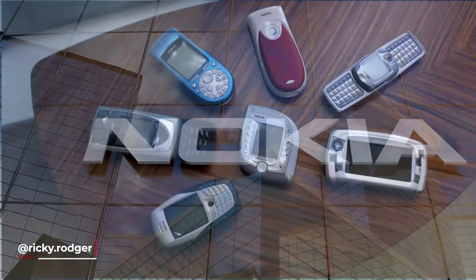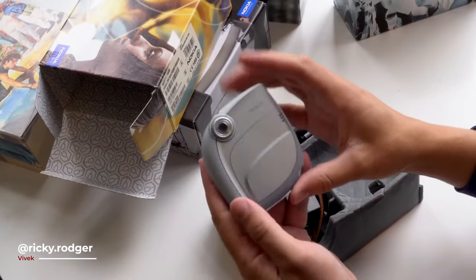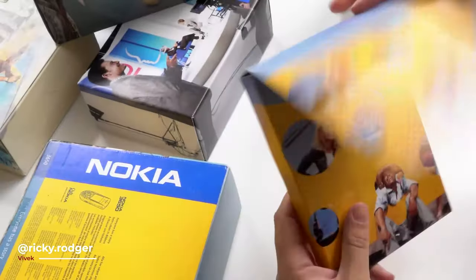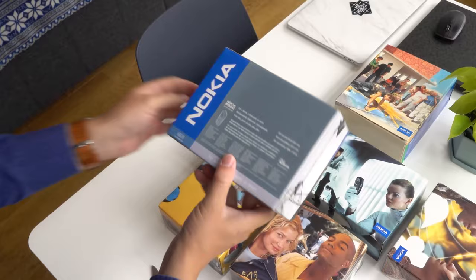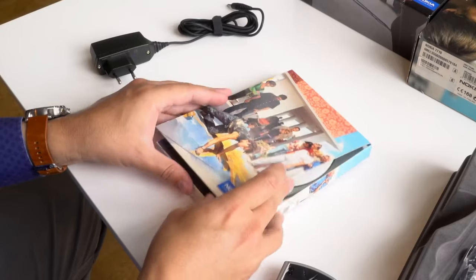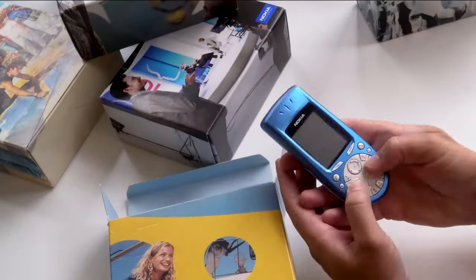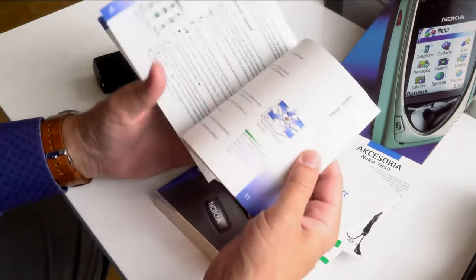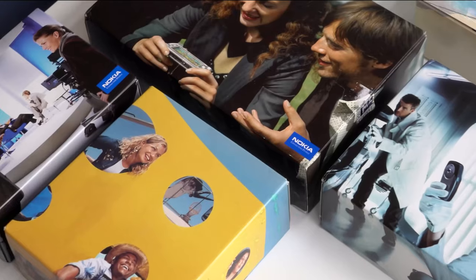Now let's talk about this — what is this technology? They have a lot of phones in the market and a lot of designs. That's why Nokia's box is very nostalgic. Nokia's box is very artistic, and we have a lot of artistic items in the market and in this box.